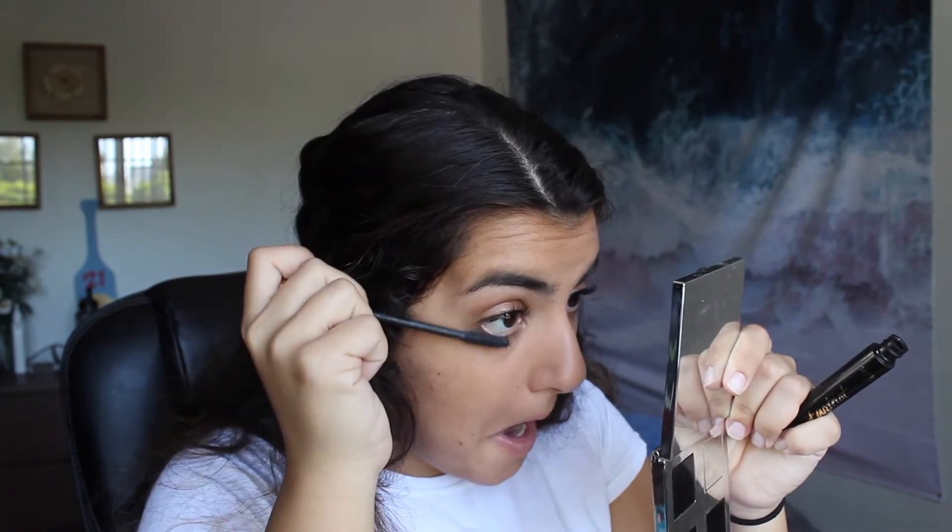I swear by mascara — you can't get me to not wear it. Even on a no-makeup makeup day running errands, you won't catch me leave the house without mascara if I decide to put any makeup on. I can live without doing a full face and sometimes prefer it since my skin appreciates the break, but mascara is an all-time favorite. I'm very lucky to have a lot of lash.